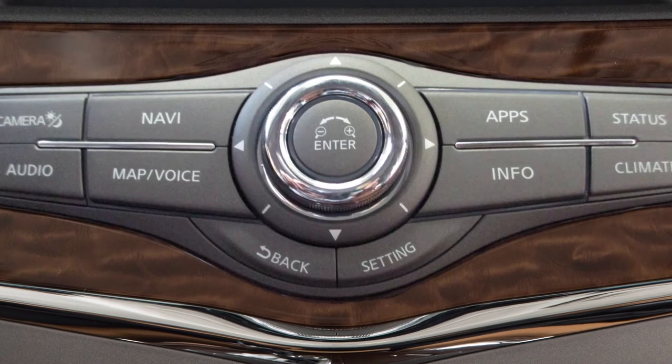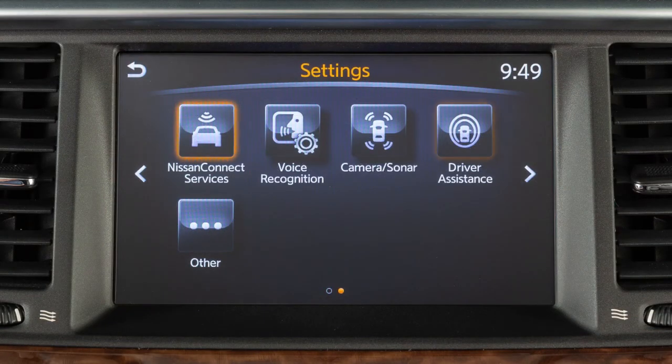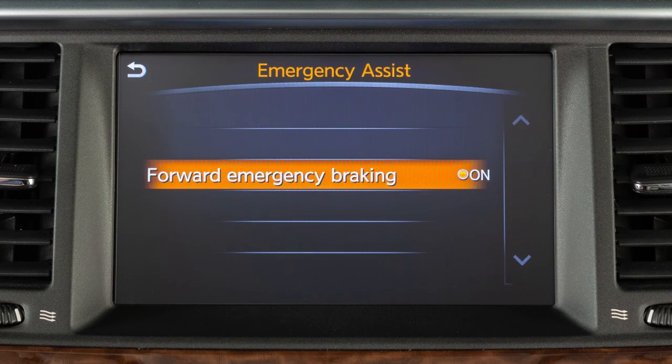Perform the following steps to turn the system on or off. Press the setting button on the control panel. Touch the driver assistance key. Touch the emergency assist key. Touch the forward emergency braking key to toggle the system on or off.